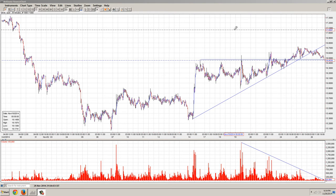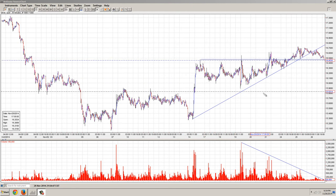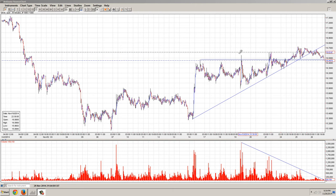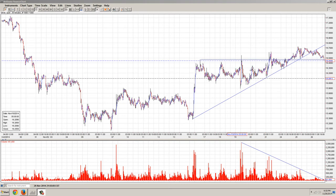You can see we're testing this support resistance line here at the top of this pennant formation. You can see that it took a number of days to build up. A lot of it was on fairly heavy volume. And we broke out through the top of the pennant and then came back down.